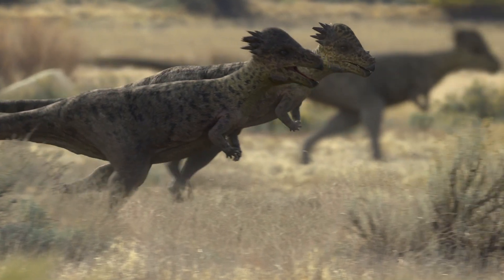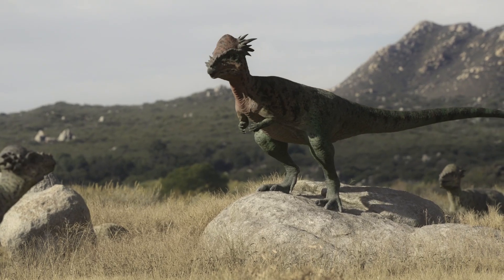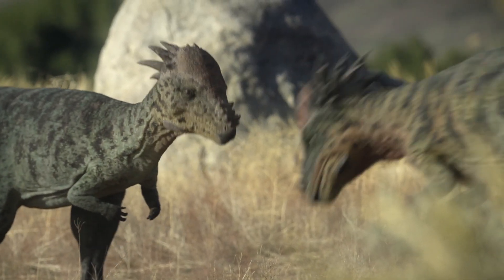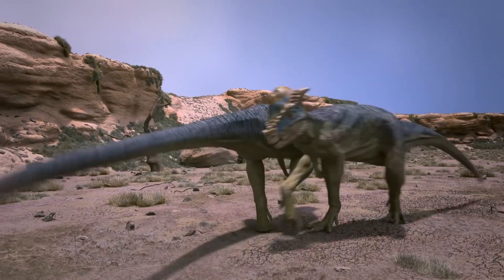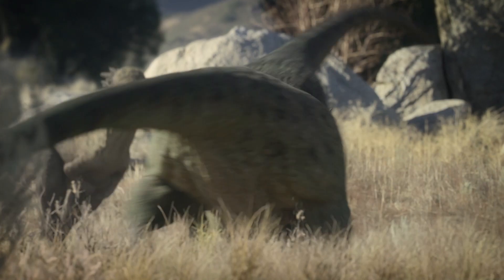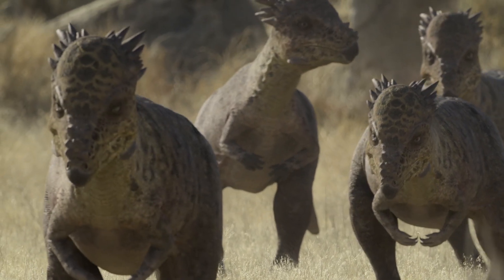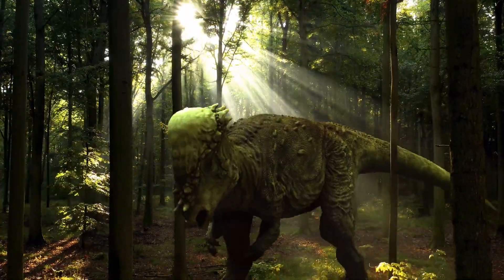Pachycephalosaurus: these dinosaurs had an extremely thick cranial dome, a strong cap up to one foot high. There is a hypothesis that males engaged in exhibition fights or demonstrations, butting heads together like mountain sheep. With their formidable helmet, Pachycephalosaurs stood out among other herbivores, although the exact function of their dome remains a matter of debate. The animal lived during the Late Cretaceous period, 66 million years ago in North America.